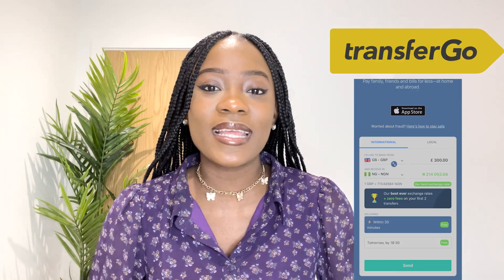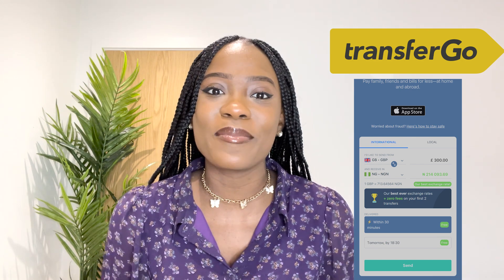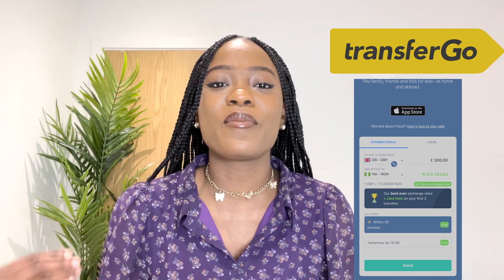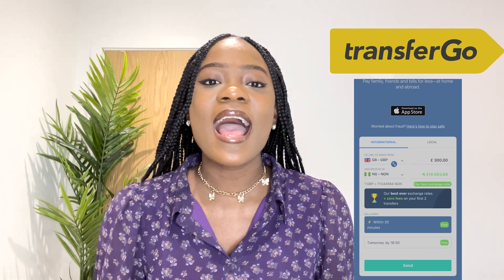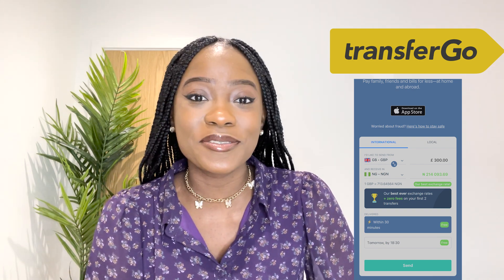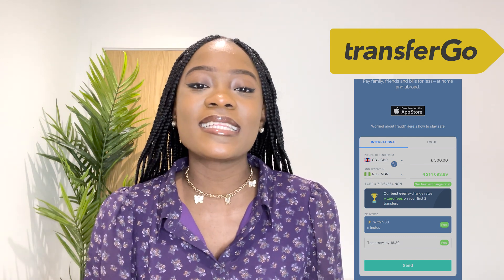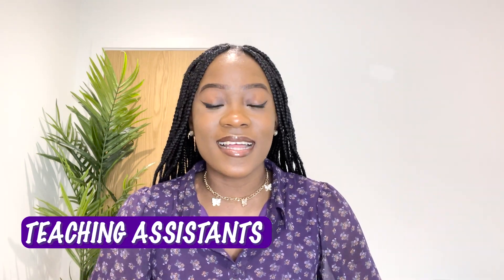Before I proceed, I want to talk about TransferGoal. TransferGoal can be used to send money to Nigeria or as a USD cash pickup. It's a stress-free way to send money — you can send any time of the day, it's highly safe and regulated by the UK authorities, and when sending from the UK to Nigeria it delivers to the person's bank account in less than 30 minutes. They offer the best rates and your first two transactions are free when you sign up. Check the link in my description box and start sending your money today.